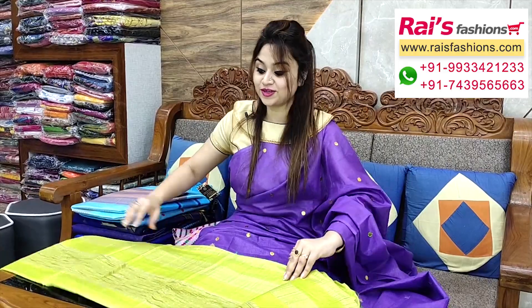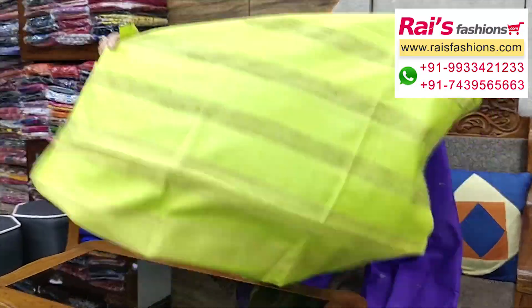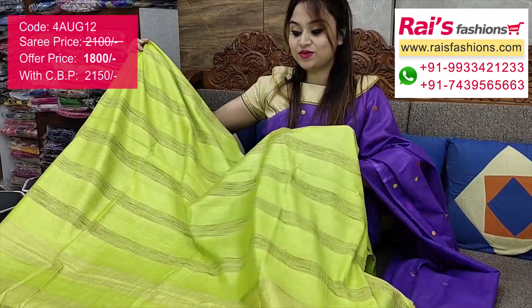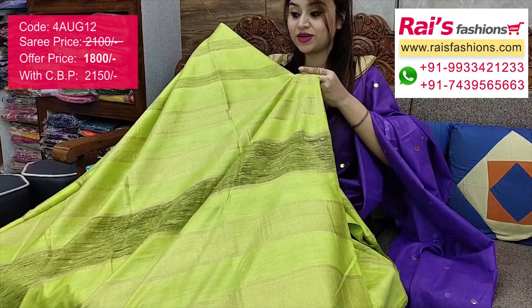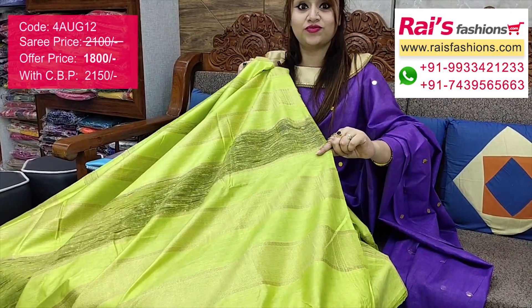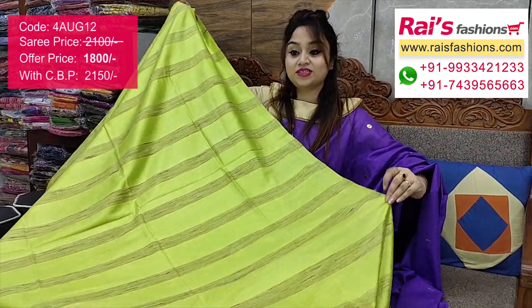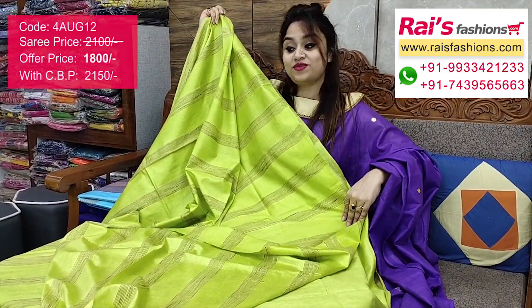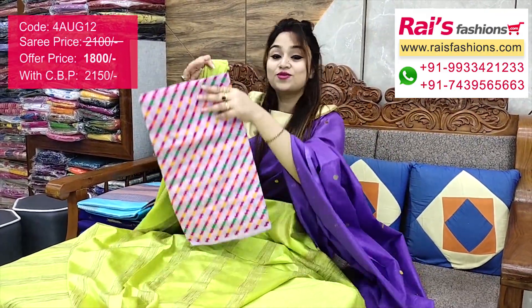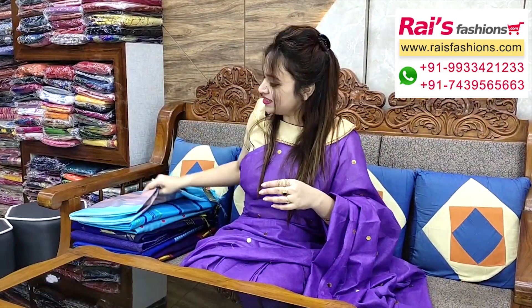Very beautiful bright smart trendy looks — bright green set with gicha weaving stripes work all over base. Handloom soft silk base with beautiful gicha weaving stripes, very trendy and fresh. The pallu has golden zari with gicha weaving highlighted stripes pattern. This is a running blouse piece and I suggest this silk material weaving wax contrast blouse piece for your outstanding looks.